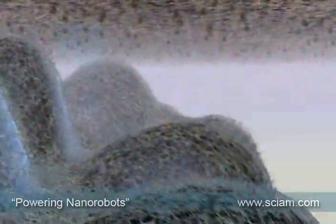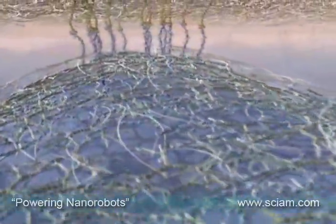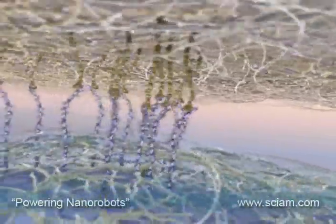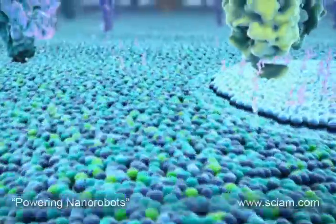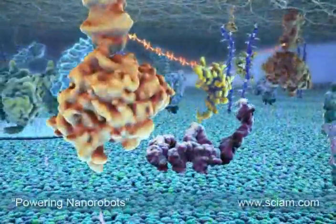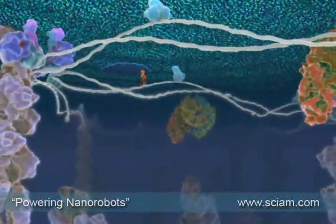Part of the answer may lie in nature itself. Living cells developed nano engines billions of years ago. They do this by catalytic conversion of chemical energy in the form of adenosine triphosphate (ATP) into mechanical energy. A motor for a nanorobot might be able to use the same principle.